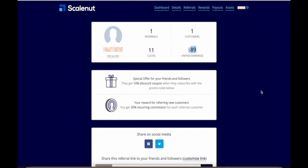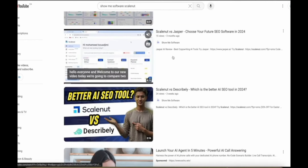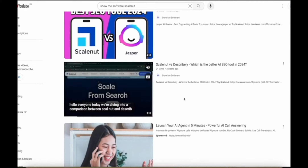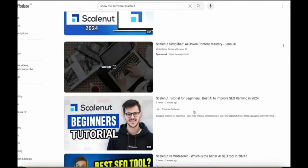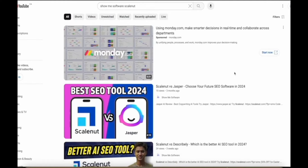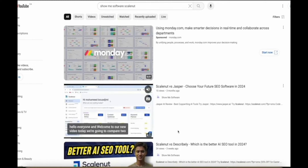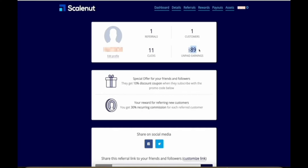$89 might not sound like a lot of money until you look at the videos on my channel that led to this result. These are some of the videos I posted — ScaleNut versus Jasper — only 15 views, 24 views, 10 views, 2 views, 3 views, 7 views. I have about 10 or so videos about ScaleNut posted, mostly very short two-minute videos with very few views, and that has already made me almost $90 in commissions. As long as this person stays subscribed, I'll earn about $45 every single month.